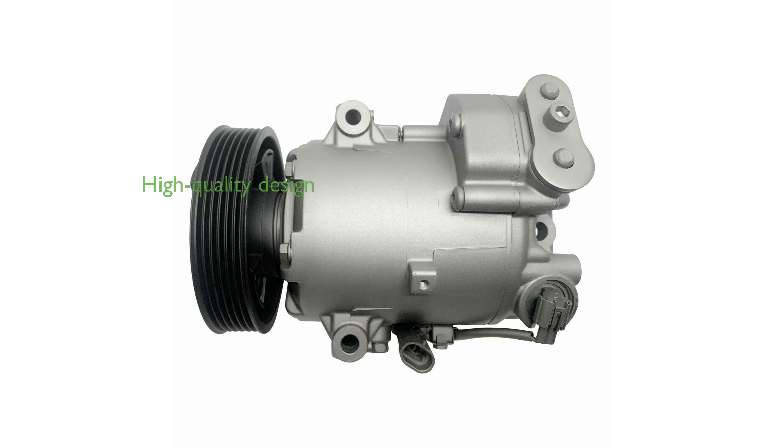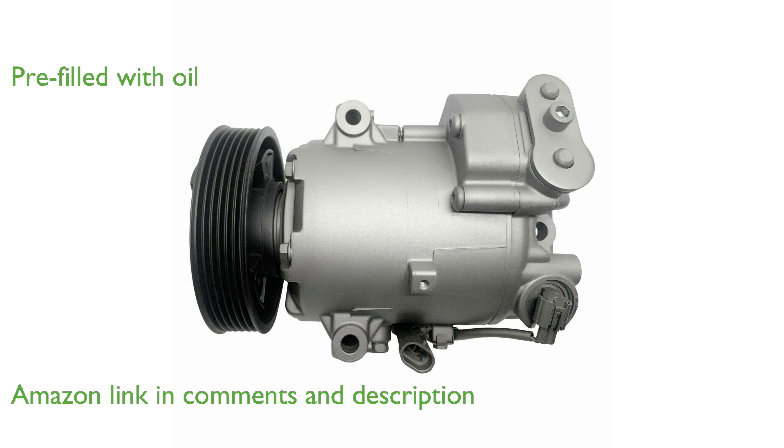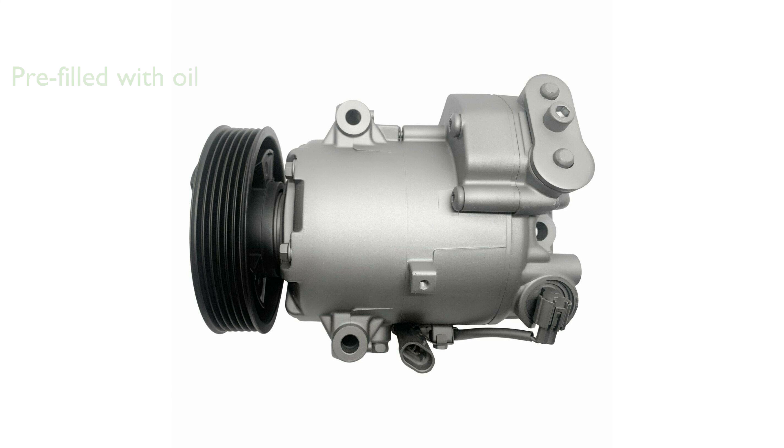The RYAC Compressor's FG2118 model is a high-quality remanufactured air conditioning compressor designed for automotive use. This compressor comes pre-filled with the correct amount of oil, ensuring it is ready for installation and use. Extensive testing for noise, leaks, and durability underscores the reliability of this compressor.